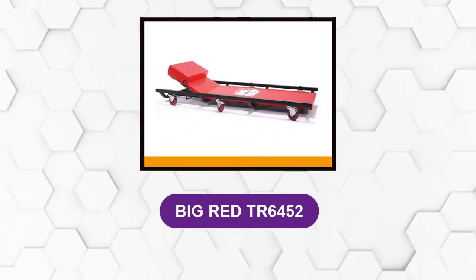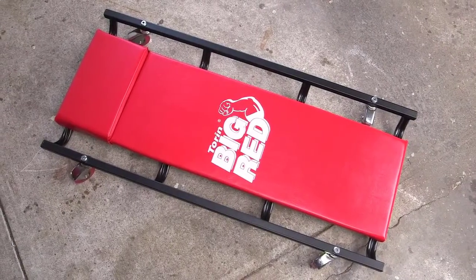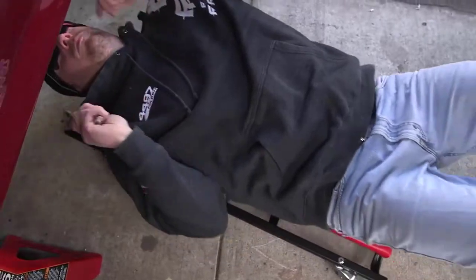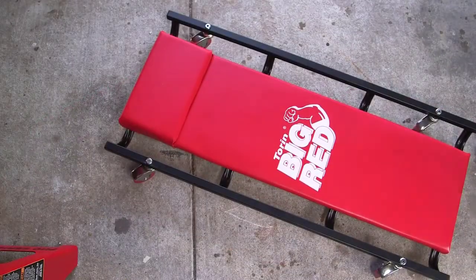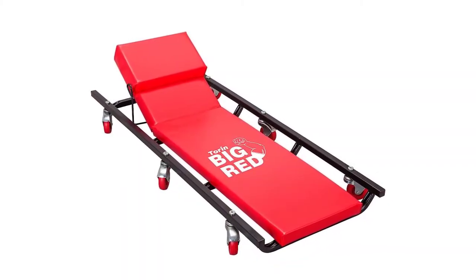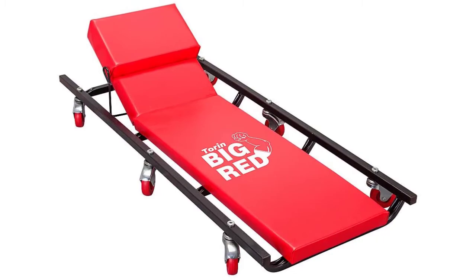At number 3: the Big Red TR6452. It's designed with extra shifts in mind. This creeper sports six casters for optimal mobility, and an adjustable four-position headrest to reduce strain on your upper back and neck while you work. If you need to get up close to something underneath a vehicle, you can keep your head there without needing to take breaks to prevent neck strain. Another added benefit is less fatigue at the end of the day, and that is worth every penny you spend to add comfort to your work life.